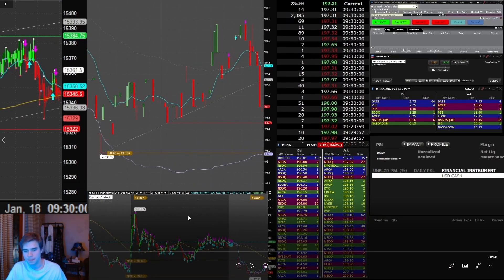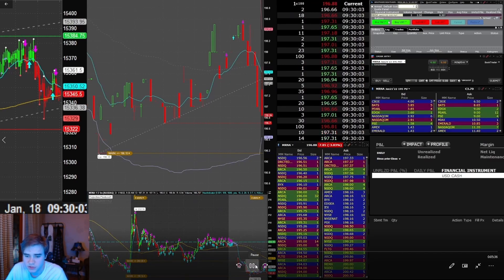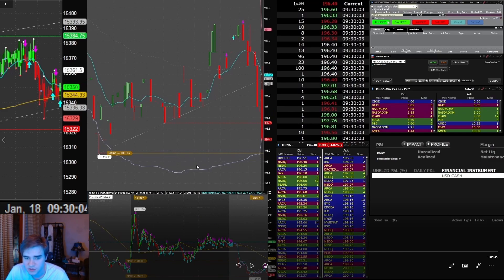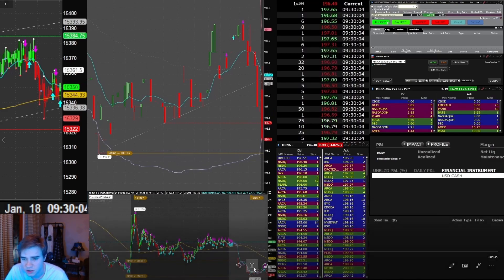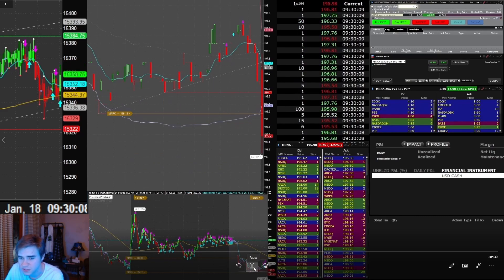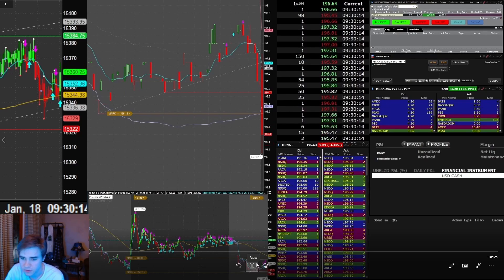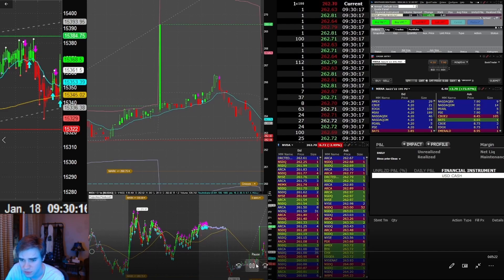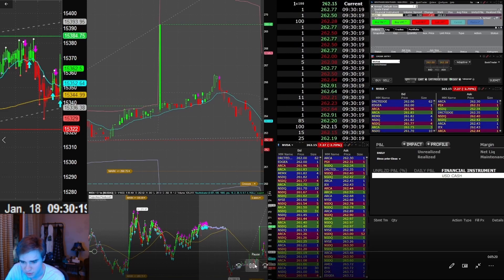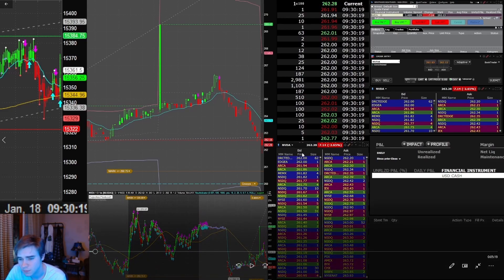To start the day I was actually watching Moderna at the 196 and 195 low, but I wasn't able to play that — it happened way too quickly so I skipped it and flipped over to Nvidia. To explain what's going on: I have Level 2 here so I can watch for 261 on the bid, and I have times and sales so I can see the selling pressure step in. Over here is my order entry window where you can see the profit and the fills.